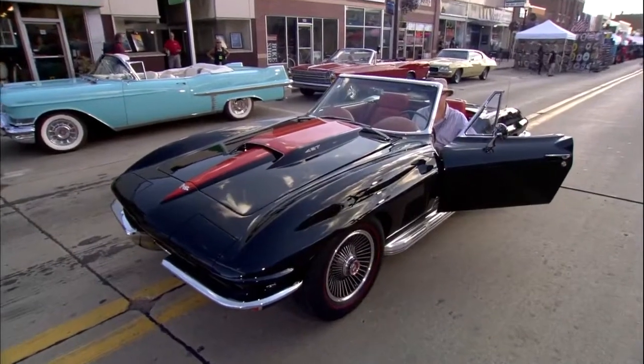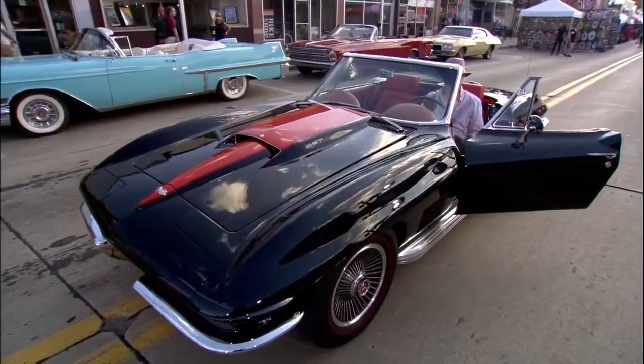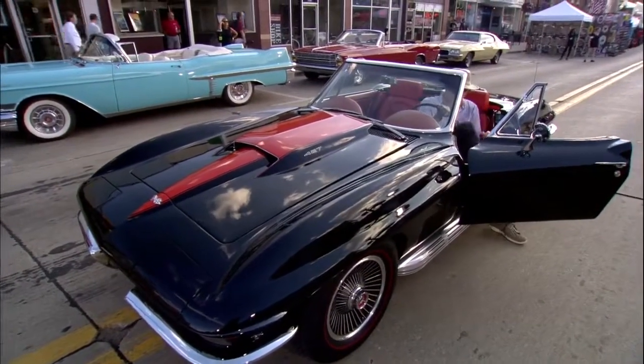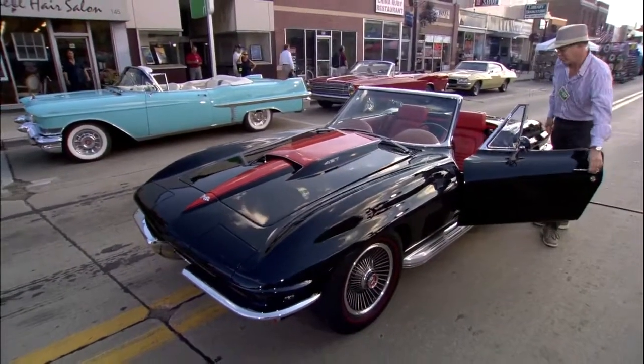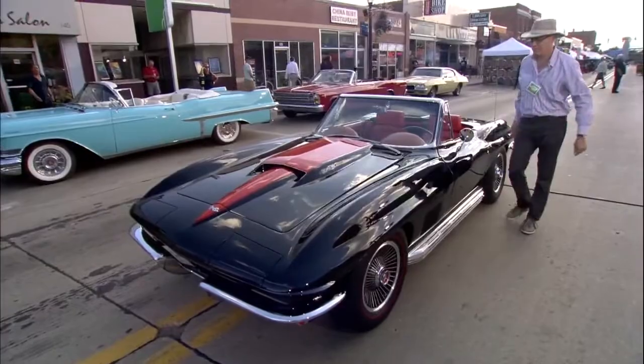This was the third model year of the Stingray. But this is an absolutely gorgeous car — looks highly original. One of the things I like about it is he's got the original wheels, the original side exhaust, an original paint scheme. This is a car that has not been spoiled in any way.